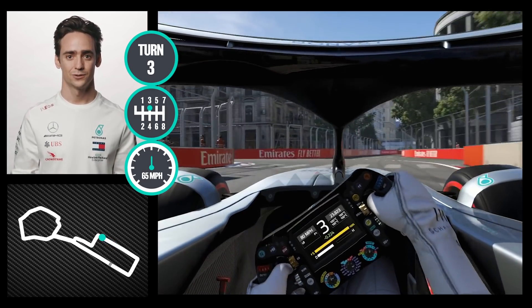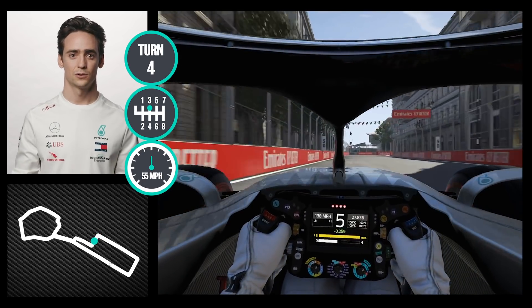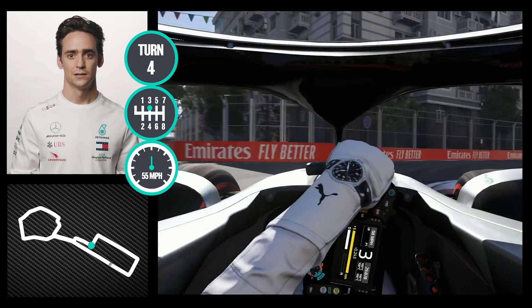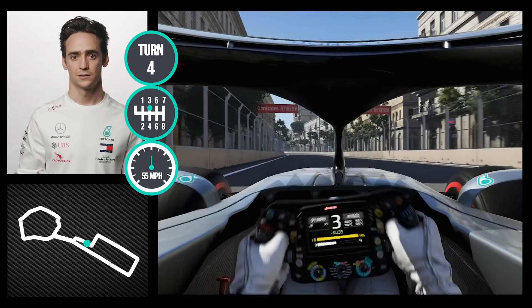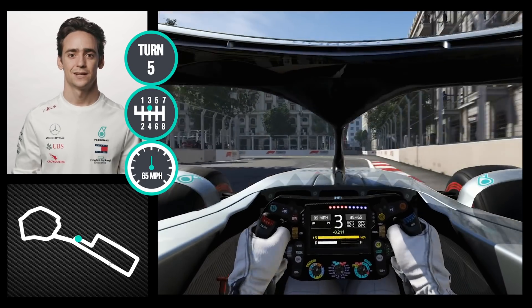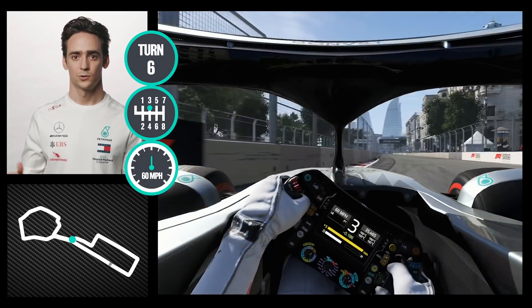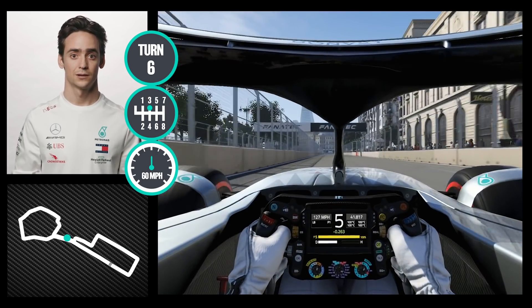We reach another high braking point with a sequence of 90-degree corners, trying to prepare the car for this corner to the right, really tricky on exit as you can see a bit of oversteer. On this next corner, as you get to the apex, you want to open up the line as much as possible for the second part to get a good exit.